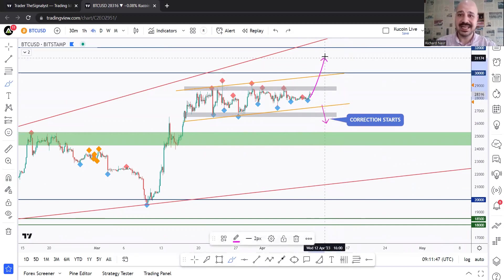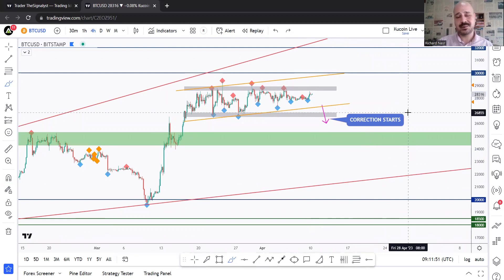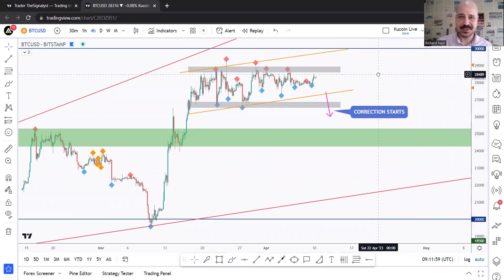I'm speculating a correction, but let's see if we'll get it from here or if we'll get one more bullish movement before the correction starts. From an alternate perspective, for the bulls to fully take over, we need to see a break above 32k from the weekly time frame. That's it for today — best of luck and I'll see you on the next one.